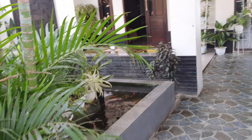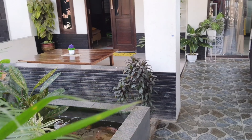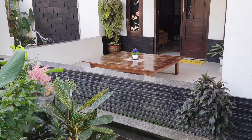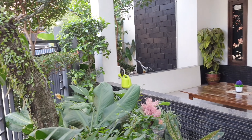Assalamualaikum warahmatullahi wabarakatuh. Apa kabarnya teman-teman semua? Semoga sehat-sehat selalu ya. Pada video kali ini aku mau house tour untuk yang kedua kalinya.